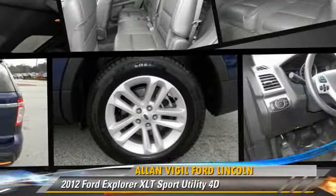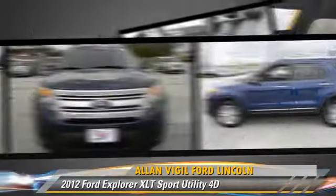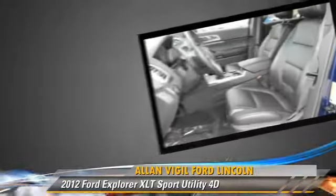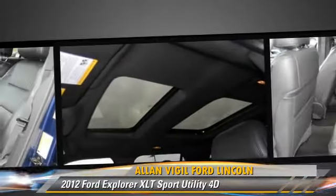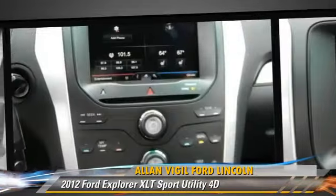The 2012 Ford Explorer XLT, powered by a 3.5-liter V6 engine with a 6-speed select-shift transmission. This vehicle, with fewer than 25,000 miles on the odometer, is well equipped. This Ford features front-wheel drive.